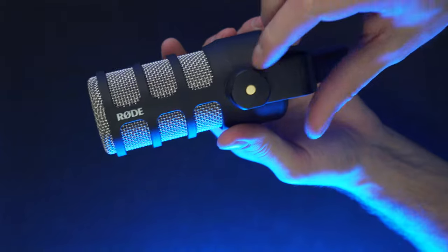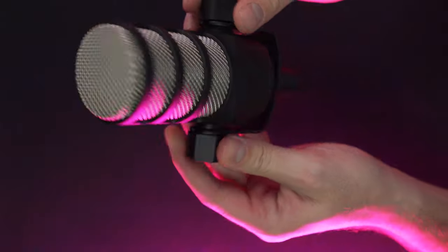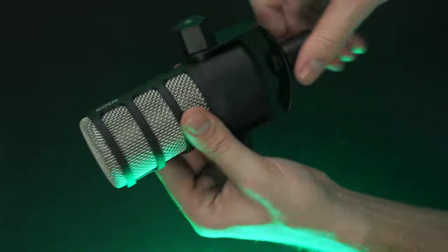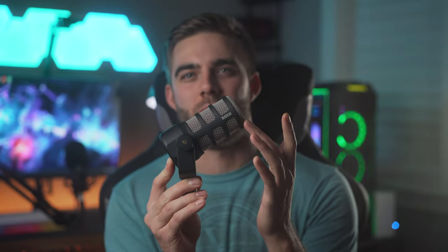That unboxing sequence was kind of a joke, because literally all you get in the box is the microphone. So just make sure you go ahead and also buy an XLR cable with it, because you actually don't get one in the box — I'll have one linked down below for you guys. And now that we have the PodMic out of the box, let's go over some tech specs and features of this little microphone.